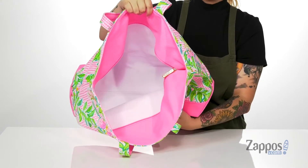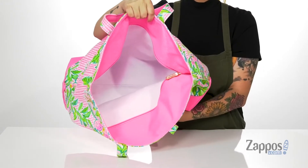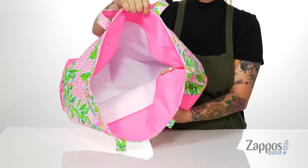Inside, there is enough room for a whole bunch of items such as a beach towel, a couple change of clothes, and more.